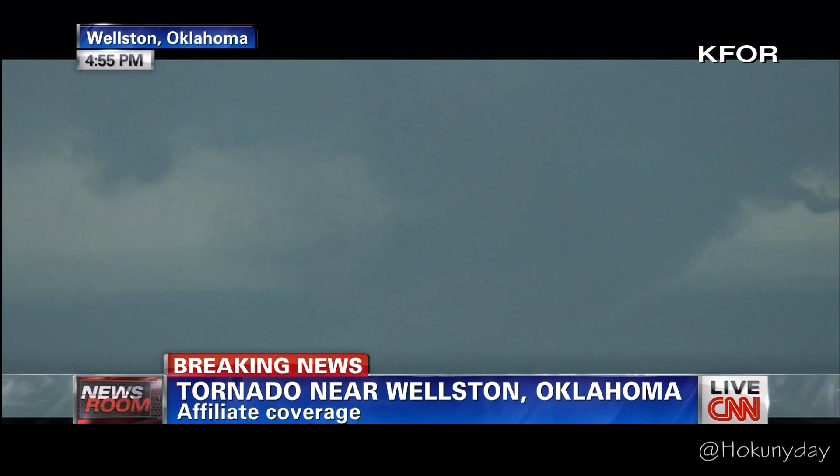Chad Myers on the other side of the break will survey the damage and find out where this system is headed next. With Chad Myers and Jennifer Delgado, we're going to be back in a moment. It's just west of I-35 and it looks like it's moving in.